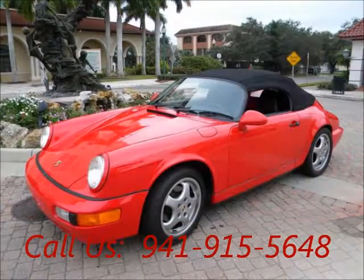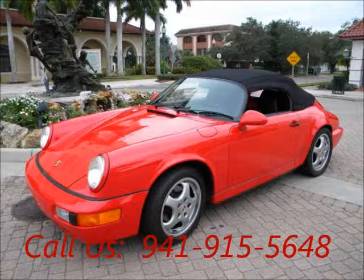Price of this good condition car is $110,000. For more info visit UnitedCarExchange.com.